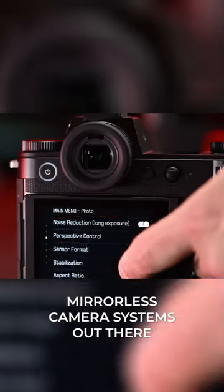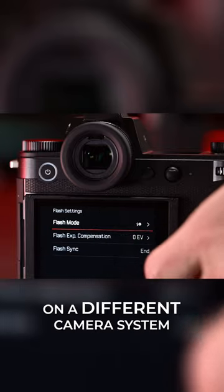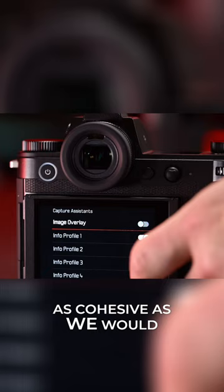Because sometimes when you use these mirrorless camera systems out there, it feels like the user interface department is working on a different camera system than the design department is. And they try to merge the two together and it's not as cohesive as we would like it to be.